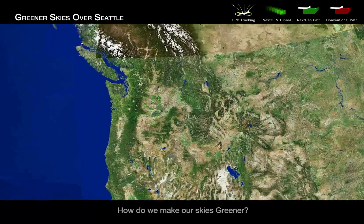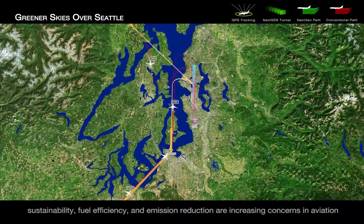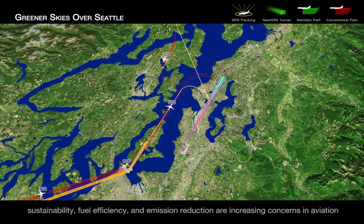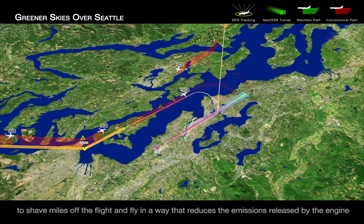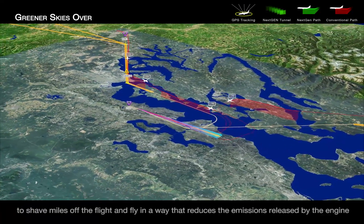How do we make our skies greener? Like other modes of transportation, sustainability, fuel efficiency, and emission reduction are increasing concerns in aviation. A program in Seattle is using next-gen technology to create more precise and efficient procedures to shave miles off the flight and fly in a way that reduces the emissions released by the engine.